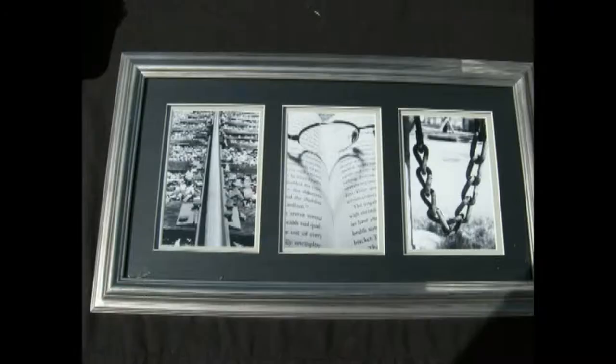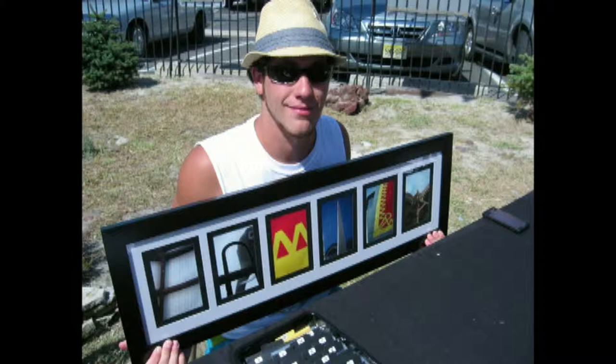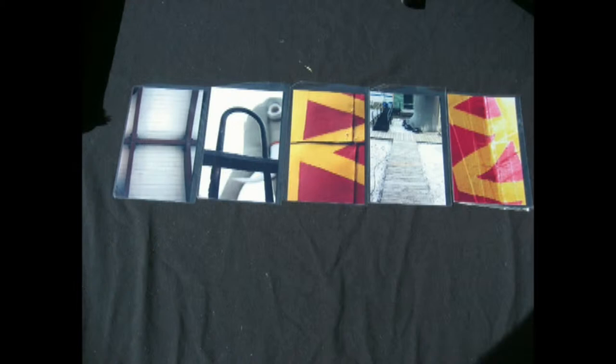The only time it changes is when you switch states, where they have different styles. Everywhere you go — different traditions, different religions — you'd be surprised. Churches are a big one where you find letters. I just said to myself, I could do better than that, and I came up with this.